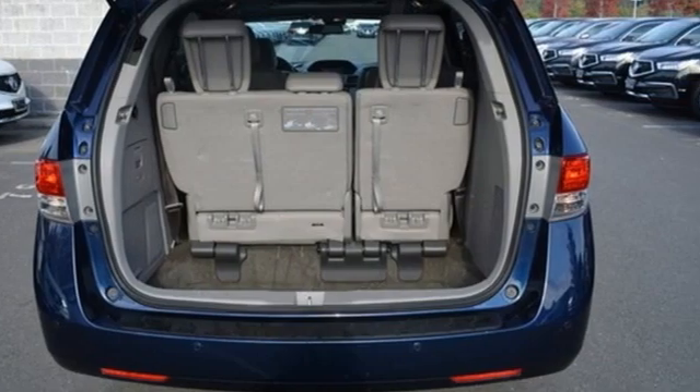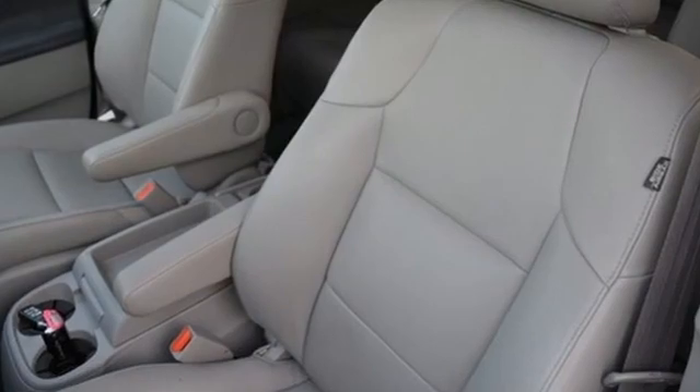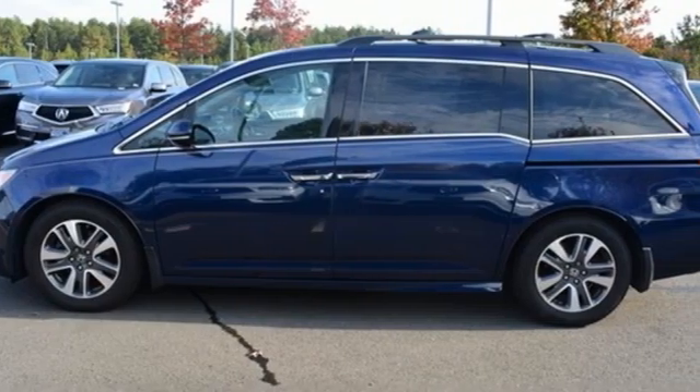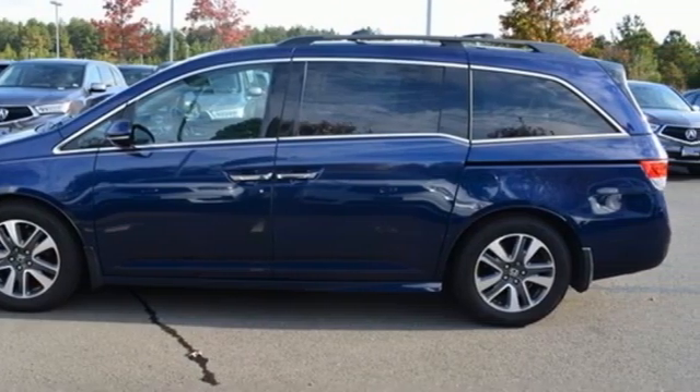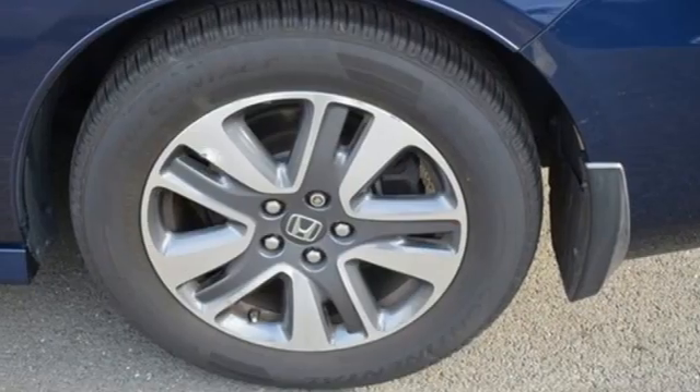It boasts an impressive list of features like these: refrigerated box located in the console, front heated leather bucket seats, integrated navigation system, auto dimming rearview mirror, streaming audio, memory exterior door mirror settings.